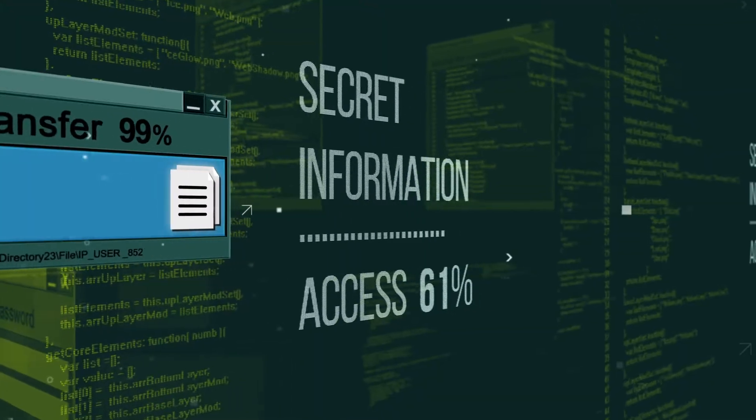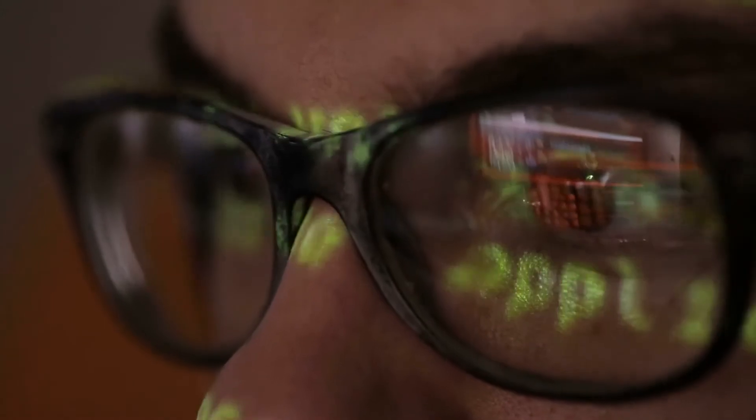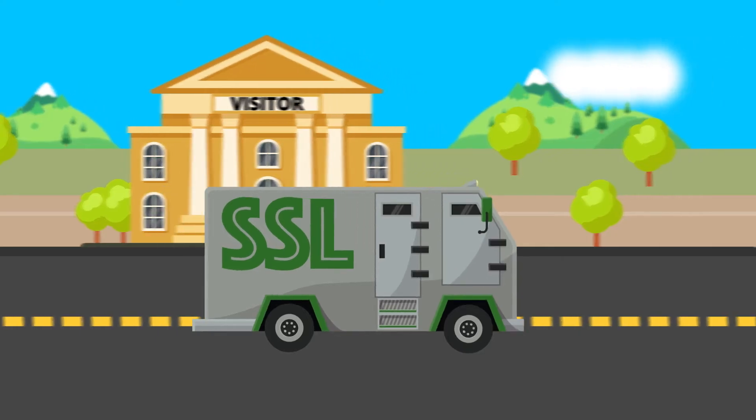Imagine your packets of data are valuables being transported to the bank. To hide the packets from bad actors, let's imagine that SSL is like an armored car.